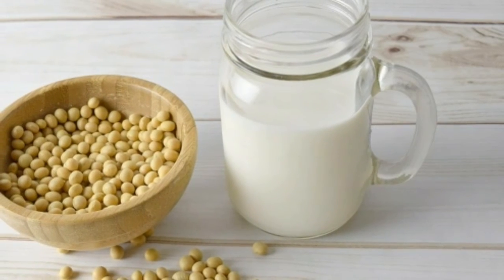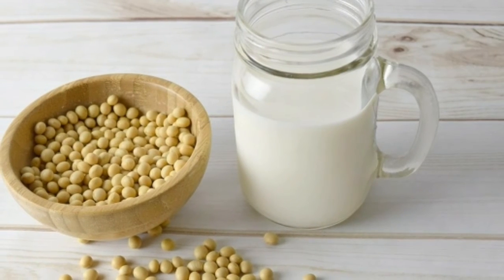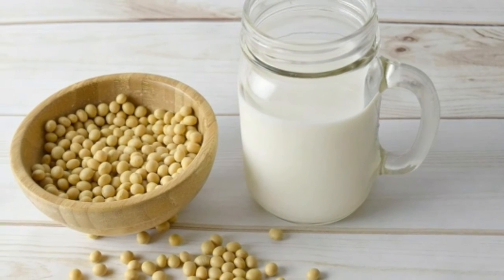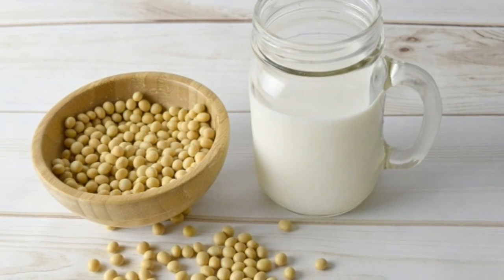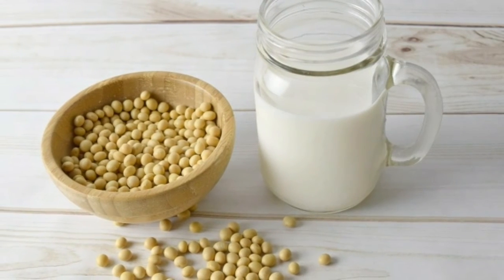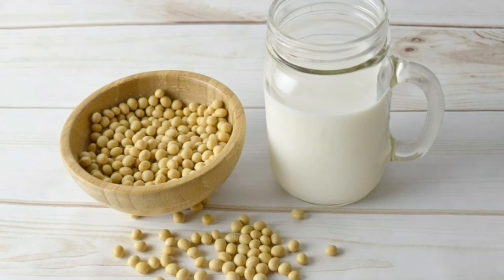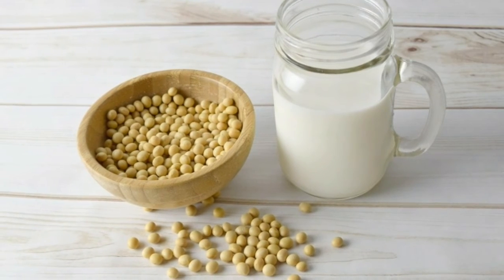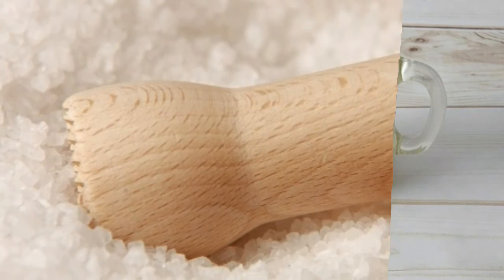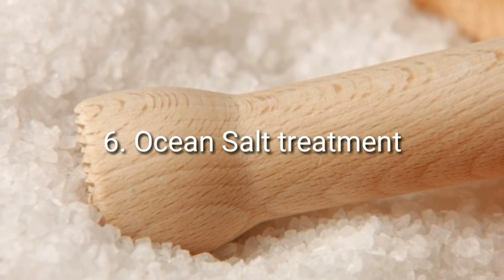Number five: soy milk. Even professional cosmeticians in Korea use soy milk in their treatments, as do people who use it at home as a home remedy. Here is one of the most widely used and trusted recipes: soak a piece of dressing in soy milk and apply it liberally to the skin. Let it sit for at least 15 minutes so it can nourish and revive your skin. It is recommended to use this recipe up to twice per week.